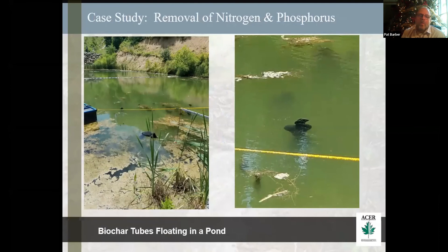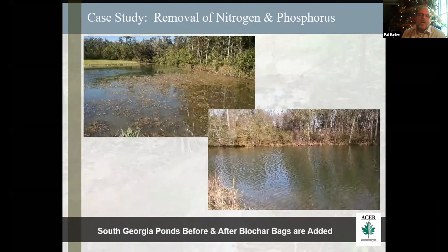This is what they look like in the water. The one on the left is sitting on top — it ended up floating within an hour of being there. On the right, that's what it looks like just below the surface. We can manage the depth at which they're put in. This is that mining site where they had the algal bloom — that algal bloom was gone in three weeks. This is the South Georgia pond: on the left is before, and on the right is after, two months later. The first was in June of 2017 and on the right is around August–September of that time period.